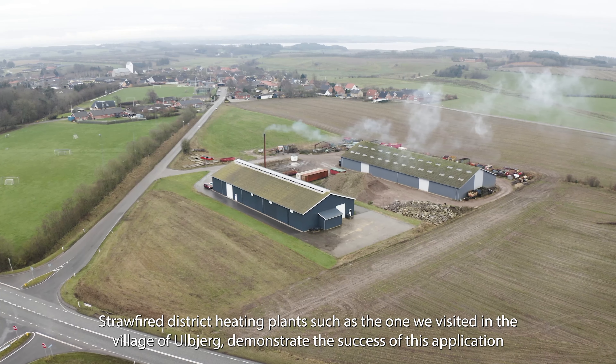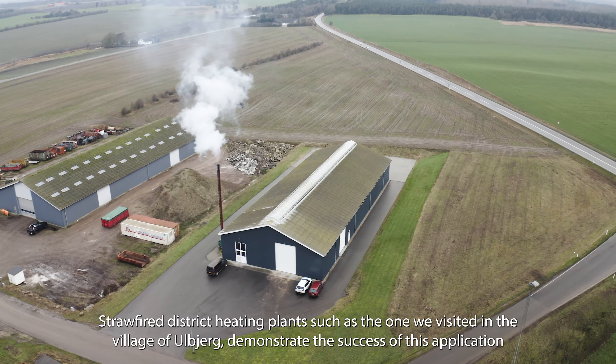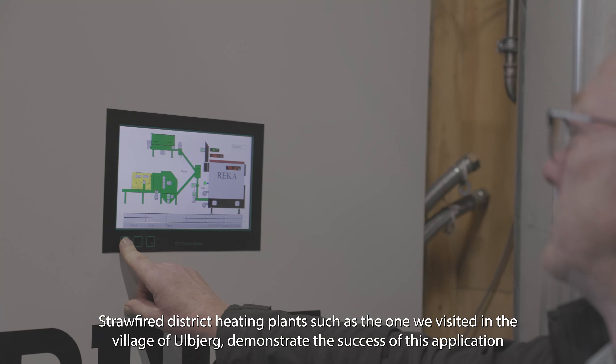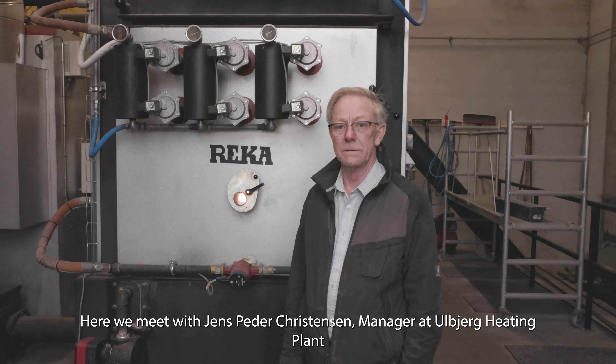Straw-fired district heating plants, such as the one we visited in the village of Ulbjerg, demonstrate the success of this application. Here we meet with Jens Peder Christensen, manager at Ulbjerg heating plant.